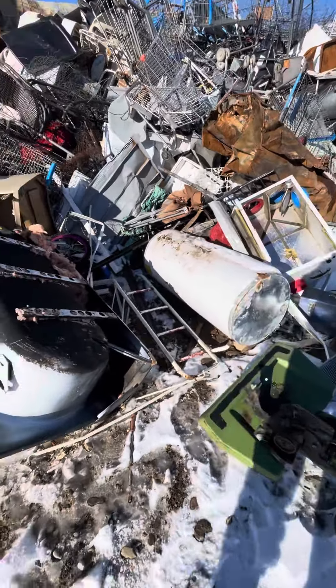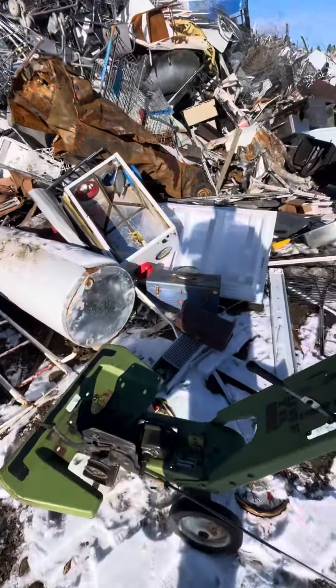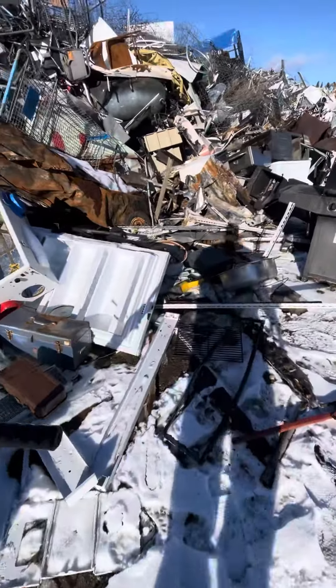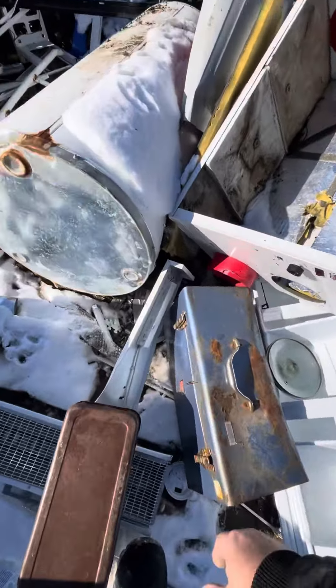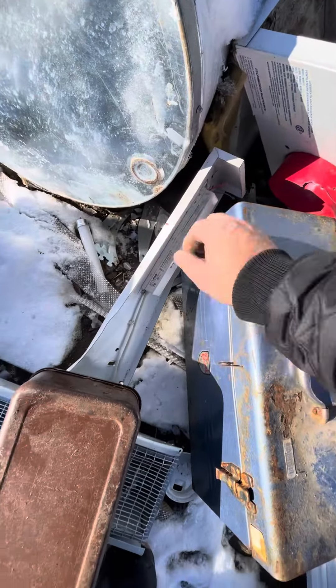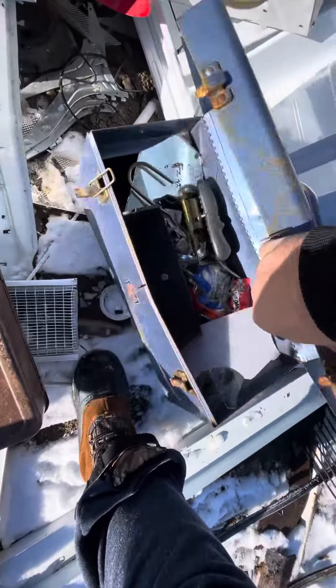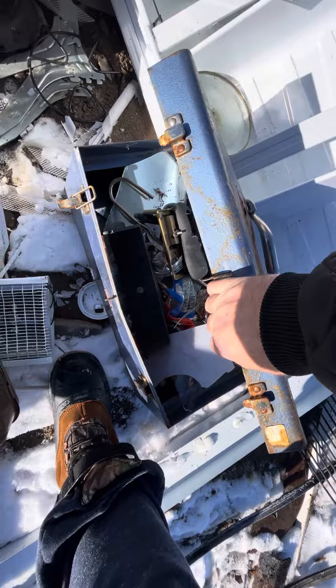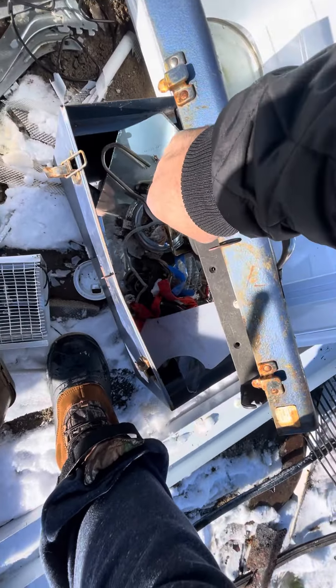Here we are still at the local dump or transfer station. They just throw everything in the same pile — nothing gets sorted. Look at all the goodies: a mount for a fish finder, but nothing I need.